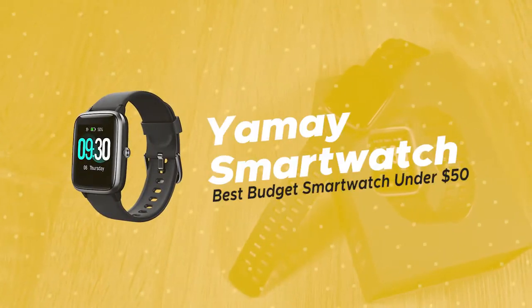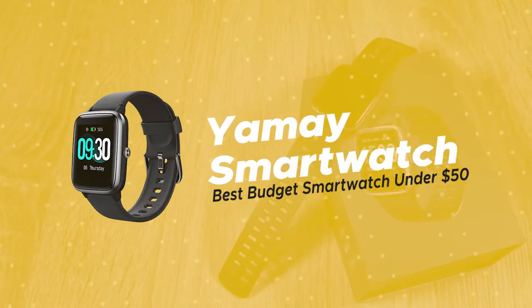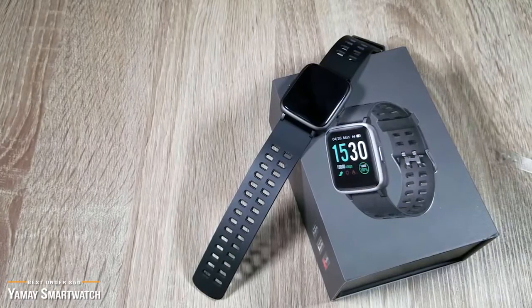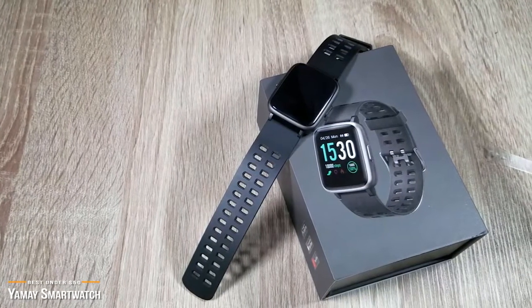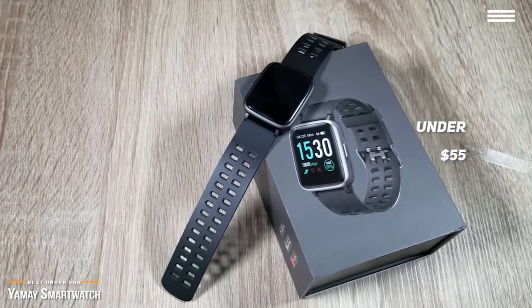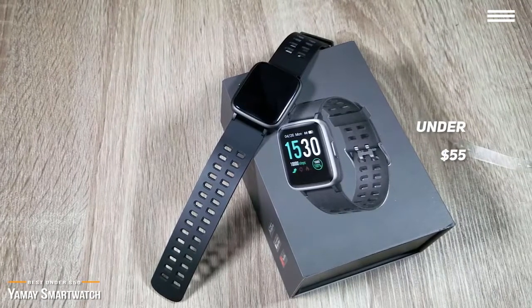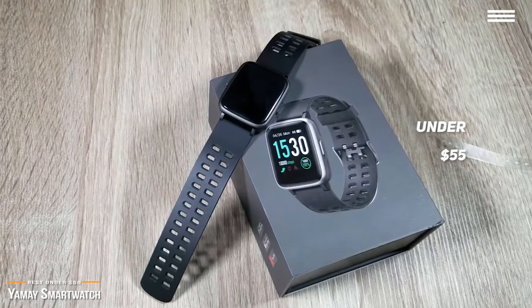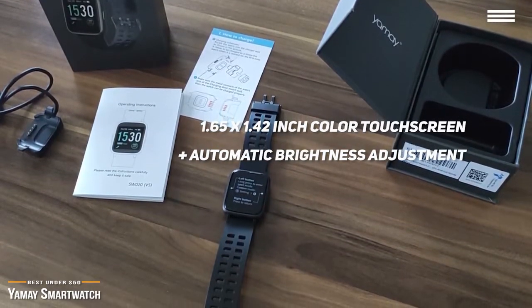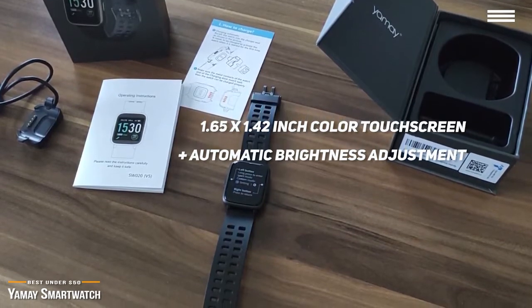We'll start with the Yeme smartwatch, our choice for best budget smartwatch under $50. If you just want to test the waters without having to spend a lot, then you should take a look at the Yeme smartwatch. At under $50, it's a great budget smartwatch that even gives you nice fitness tracking features. This smartwatch is perfect for both men and women and features a 1.65 by 1.42 inch color touchscreen with automatic brightness adjustment.